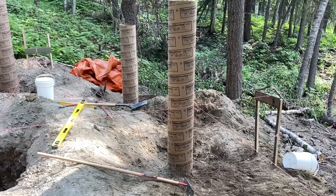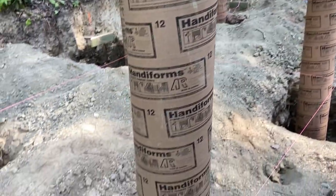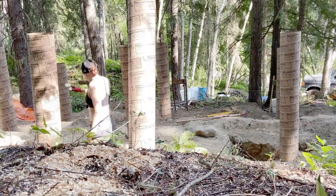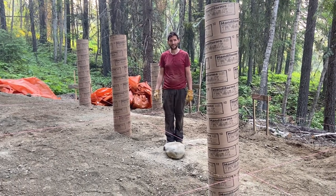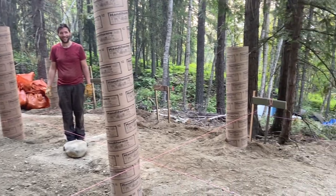Here is the result of our hard labor: nine tubes in place. Then came the backfilling. Today is concrete filling day — hooray!